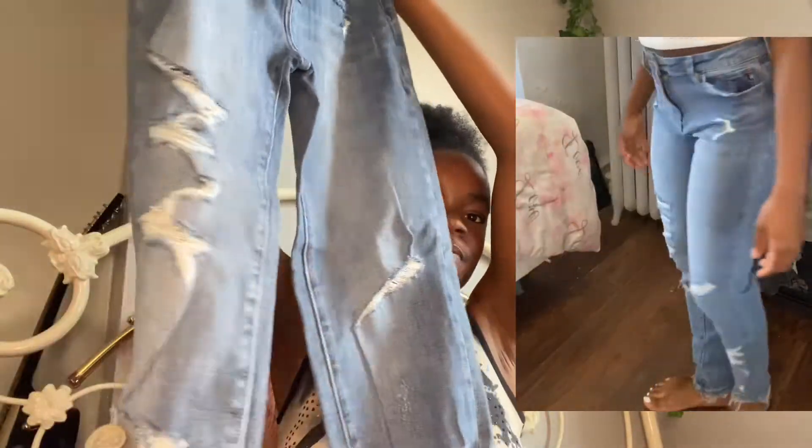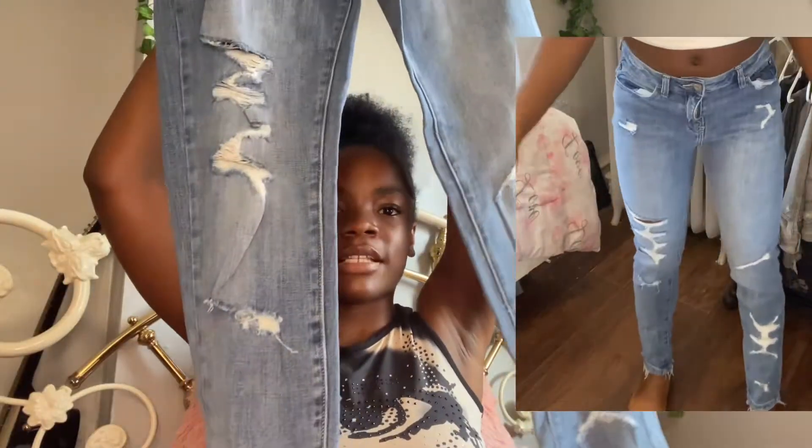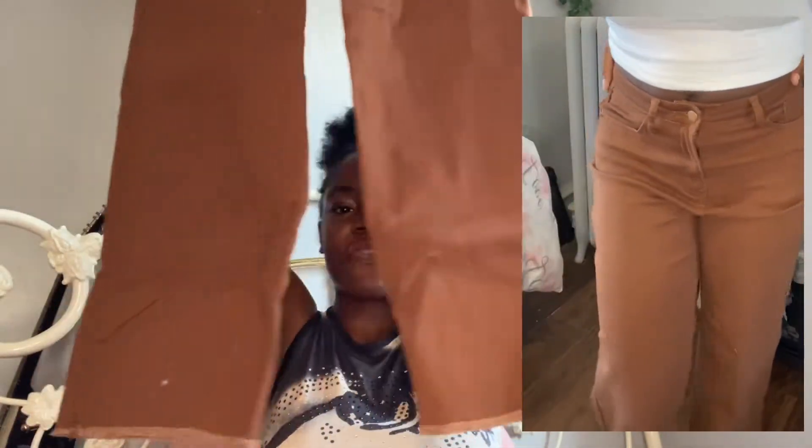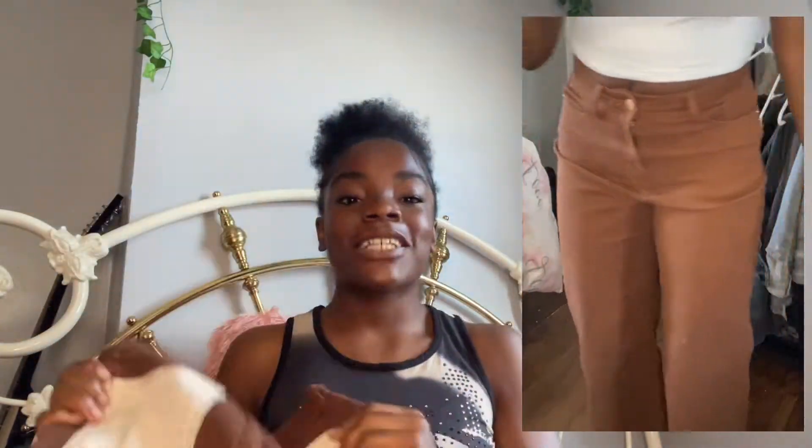Next we're going into bottoms. I got two pairs of jeans — I got a lot of jeans in my summer clothing haul so I dialed it down to two pairs. The first pair are these skinny jeans; I'm trying to stray away from skinny jeans but I still ended up getting one. It's distressed but not necessarily ripped — it's a simple distressing which I think is really cute and unique compared to my other jeans. My absolute favorites though are these brown jeans — they're flared or straight at the bottom, with cream-colored back pockets. I've been wanting brown jeans for a very long time and I finally got them. I was scared the material would be thin but these are actual jean material, just brown.